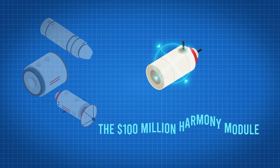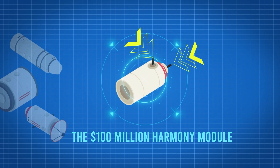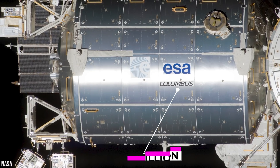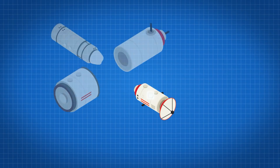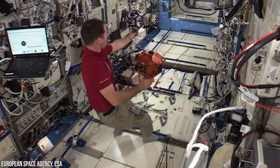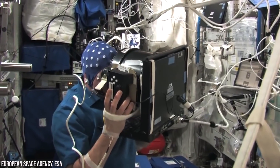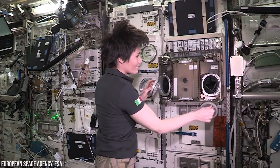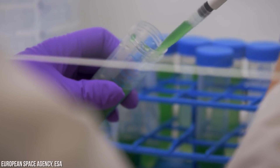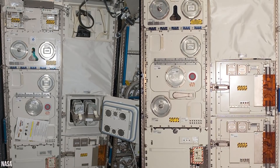Let's head forward to the $100 million Harmony module. On top of this module, you'll see a pressurized mating adapter, and there's one on the front too. These adapters are used for docking spacecraft like the SpaceX Crew Dragon. Let's head on to the $2 billion Columbus Orbital Facility — this is the European Space Agency's research lab. Columbus houses the Fluid Space Lab where astronauts test fluid physics in microgravity. Those are European physiology modules used to test the effects of spaceflight on the human body, and that's the BioLab, which examines the effects of microgravity on plants, invertebrates, microorganisms, and animal cells. Next to those experiments, you'll notice the European Drawer Rack, which transfers data, streaming video, and images back to Earth.